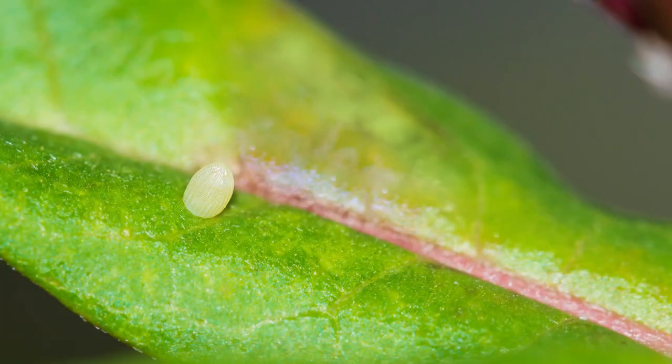The only host plant — the only plant they're laying on — is milkweed. Females can lay probably close to 400 eggs, and they're typically looking to lay just one per leaf per milkweed plant. But we don't have enough milkweeds to support all of that, so we're seeing multiple eggs on plants and on leaves.